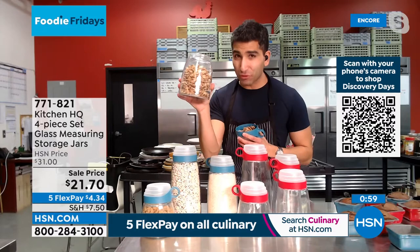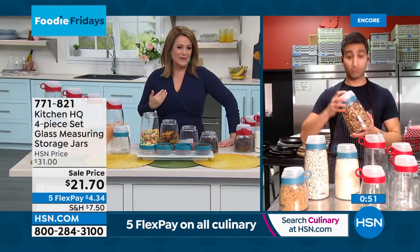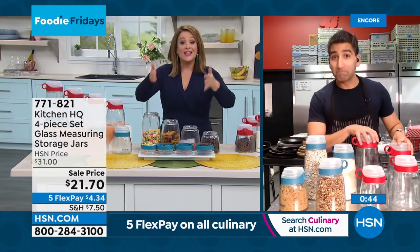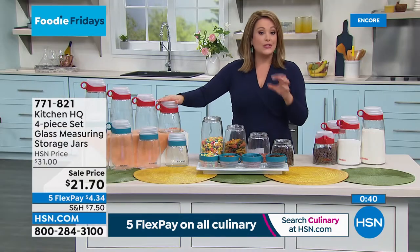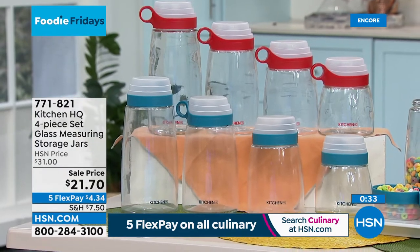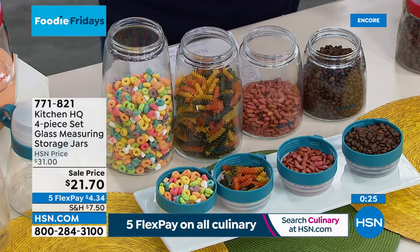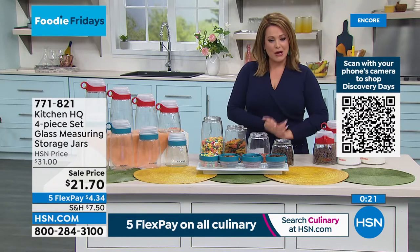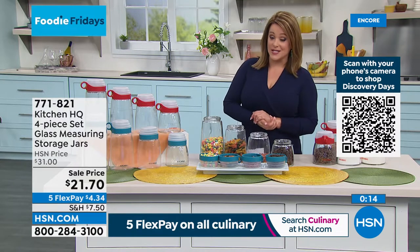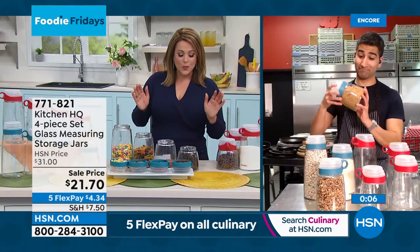Now you can have a little bit of that organized professional kitchen at home. Keep things fresher — glass doesn't retain odors or get stained and dingy. Kitchen HQ is all about quality. We invented a better storage solution for your dry goods. Keep it fresh and stop throwing cash in the trash. Item number 771-821. They make great gifts too — just $21 for a phenomenal gift.